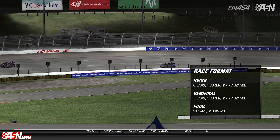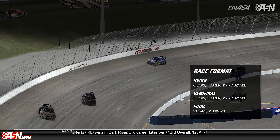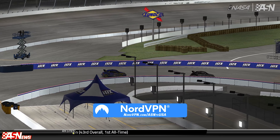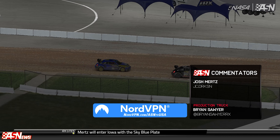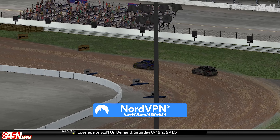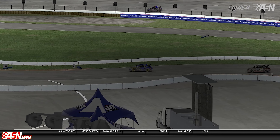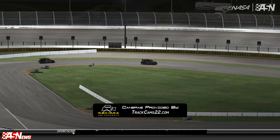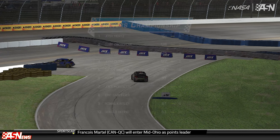The second season of NASA Rallycross Lights continues tonight on the Automotive Sports Network, with Brian Sawyer on the production truck. My name is Josh Mertz up in the commentary box as we welcome you to Newton, Iowa. Our coverage on ASN is brought to you by NordVPN — your gateway to online freedom and security. Protect your digital privacy with military-grade encryption, browse the web anonymously, and access your favorite content from anywhere. Get 63% off a two-year plan at nordvpn.com/asntvusa. Our cameras are provided by trackcams22.com and our intro music was produced by our very own Alex Abetti.